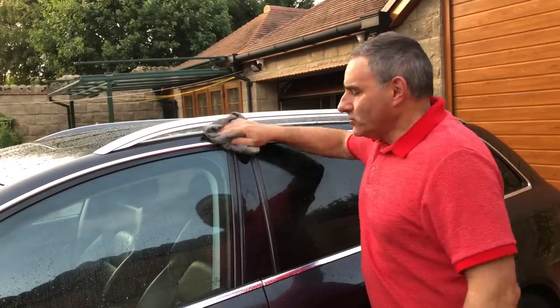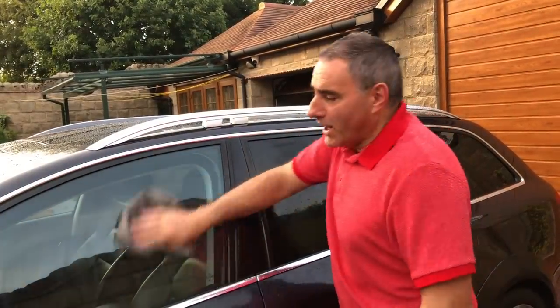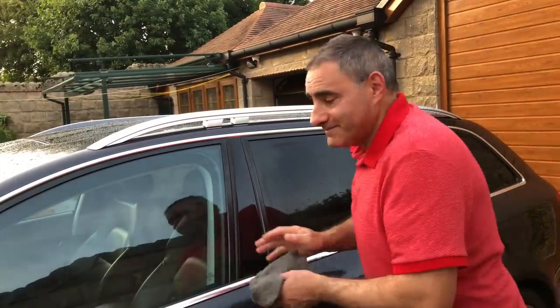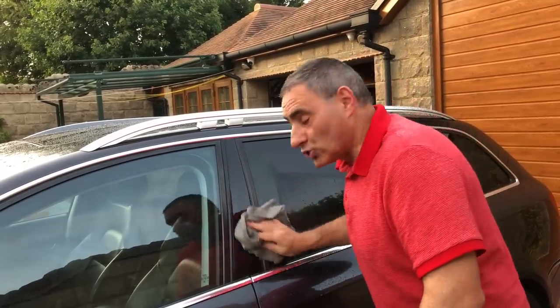It's a 12 o'clock arrival and you choose your own pitch when you get there. It's costing us £31.50 a night and we're staying for five nights. On this site there's also a disabled and family shower and toilet.